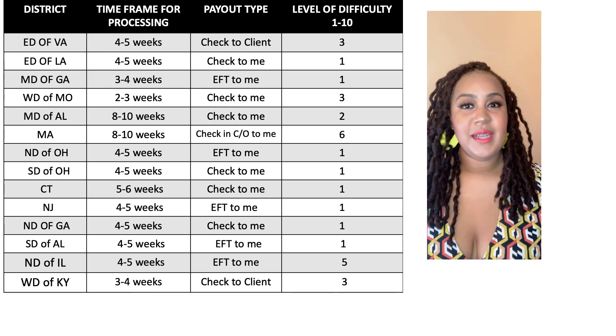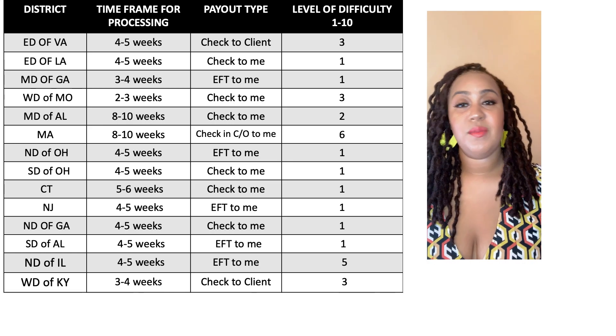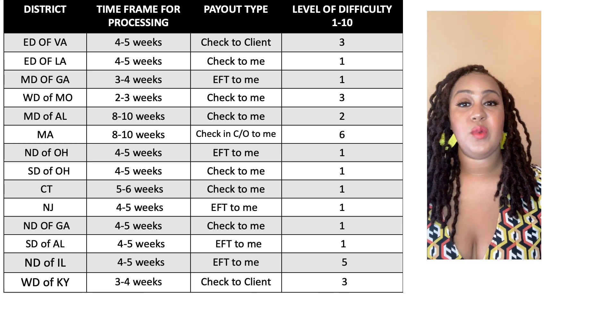These are the districts that I have gotten deals in so far. I do plan on trying to get a deal in each district. That's going to be difficult, but as I get into new districts, I am going to be adding to this list or maybe come back and do an additional chart so that you can see what it was like for me working in those areas.